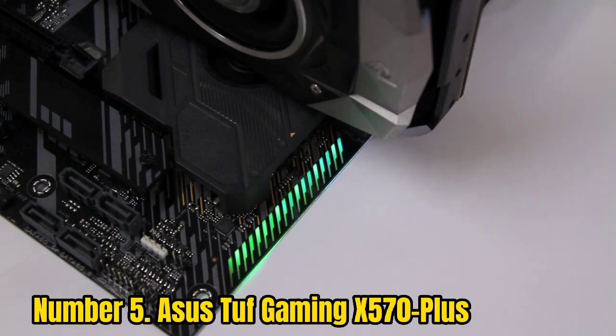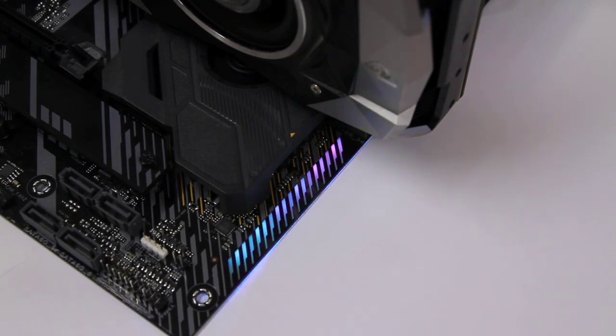Number 5: Asus TUF Gaming X570 Plus. If you want a long-lasting motherboard that can withstand rough treatment and harsh conditions, then the Asus TUF Gaming X570 Plus fits the bill. Containing military-grade components on board, the TUF series motherboards have secured their place in the market as one of the best motherboards you can get right now. This motherboard for Ryzen 5 5600G has been designed for overclocking, coming with VRM arranged in a 12+2 configuration, and extended VRM heatsinks to help draw out maximum performance from your processor.